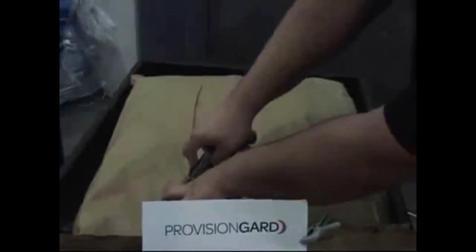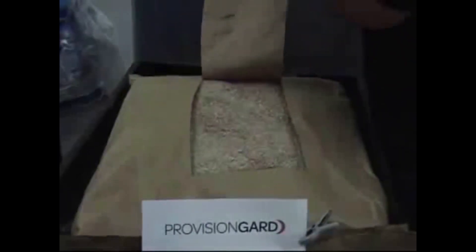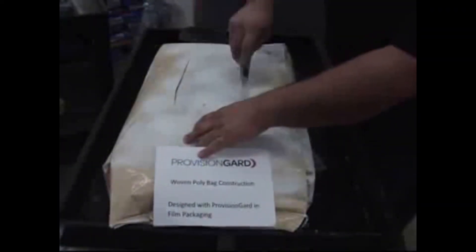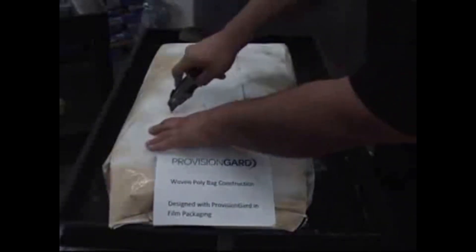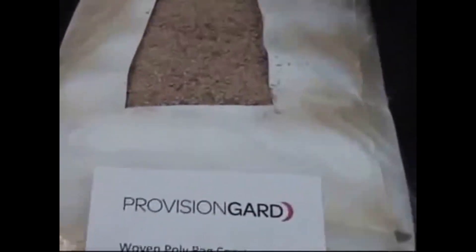Inside here are two pallet loads — a woven or sewn open mouth bag, one of which is paper and the other is a woven polypropylene bag. Both of them are coated with Provision Guard coating. Each one of these bags was seeded with the same insects as the control bag, but these have been treated with Provision Guard coating.